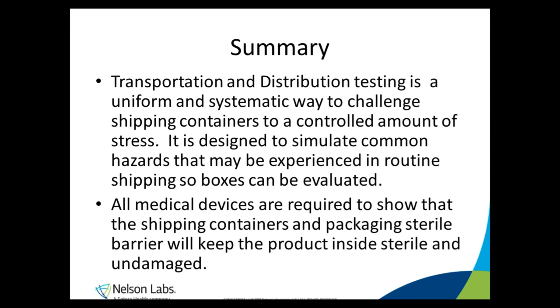There are two main points to take away from distribution testing. The first is that distribution testing is the uniform way to expose boxes to a controlled set of hazards or stresses so they can be evaluated. Distribution testing will tell us if a box is likely to be shipped from point A to point B under normal expected conditions without experiencing major damage. The second point is that distribution testing is required for all shipping containers used to transport medical devices, pharmaceutical products, and all other types of commerce.